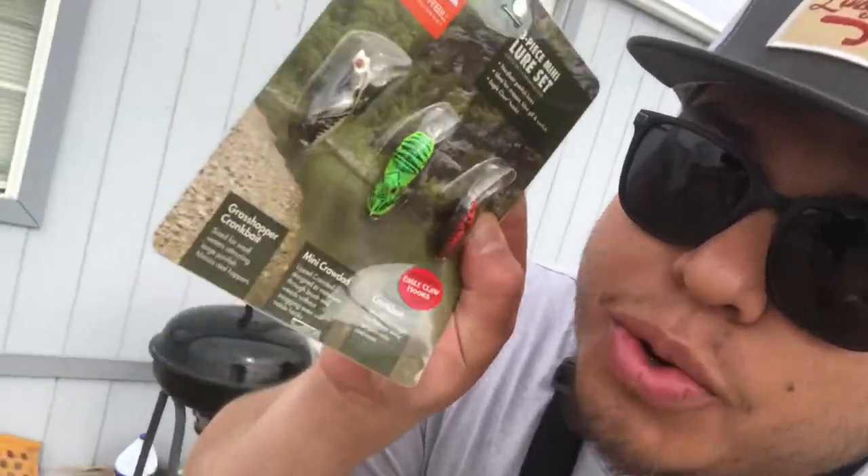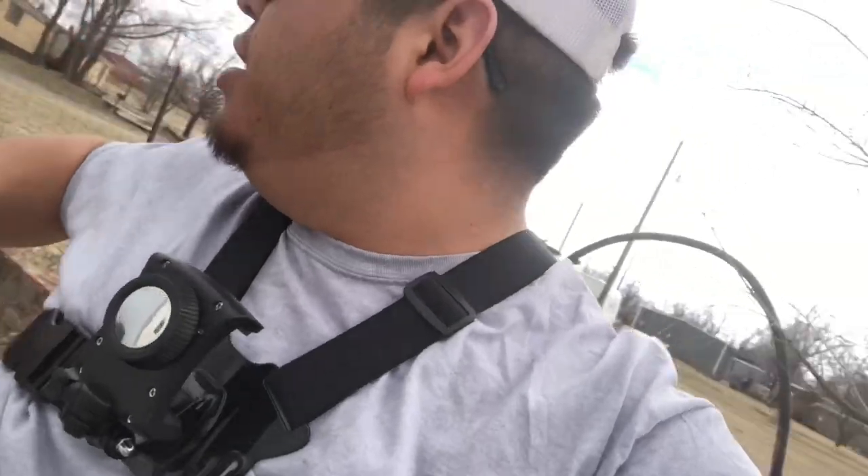Goal for today: catch one fish on each one of these lures. So we're gonna get tied up, rigged up, and I'm gonna rest some lips y'all. See you out there. Don't go anywhere, and remember you're watching Savage Strike.